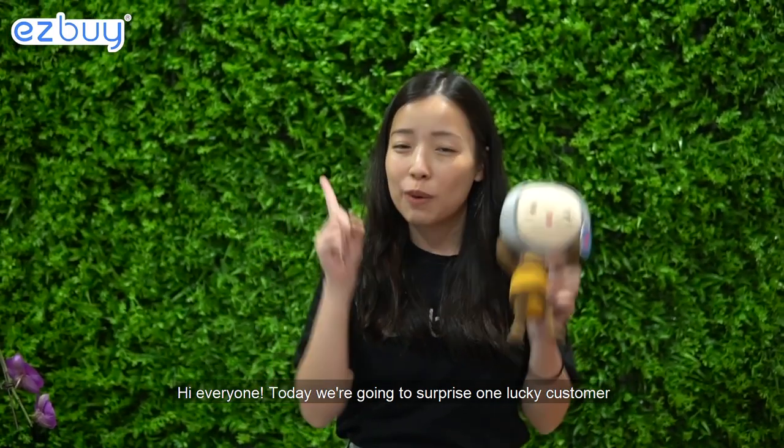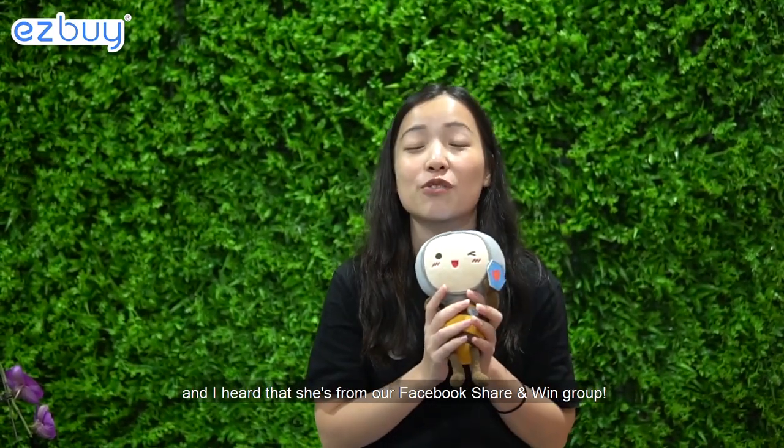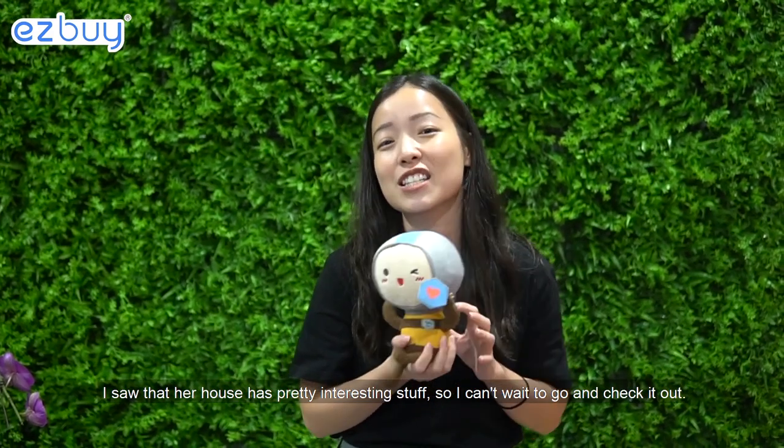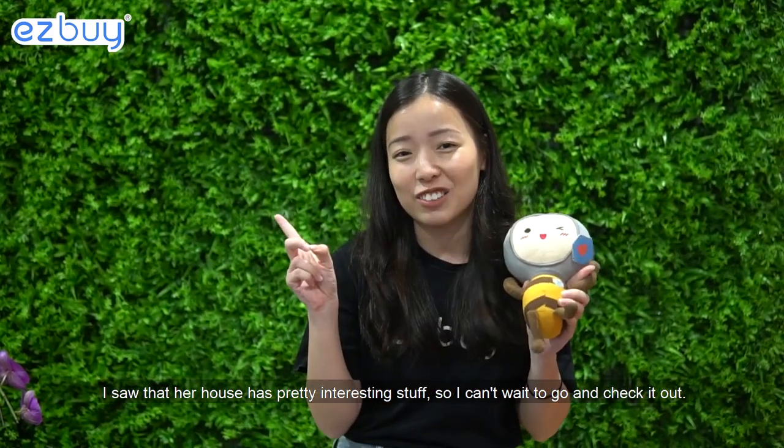Hi everyone! Today we're going to surprise one lucky customer. I heard that she's from our Facebook Share Admin group, and I saw that her house has pretty interesting stuff, so I can't wait to go and check it out. Let's go!